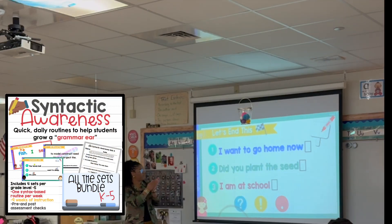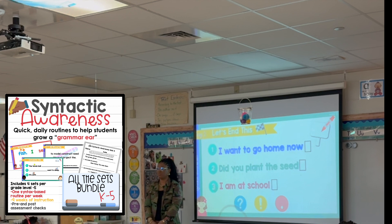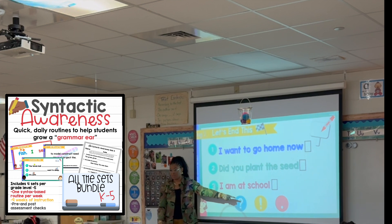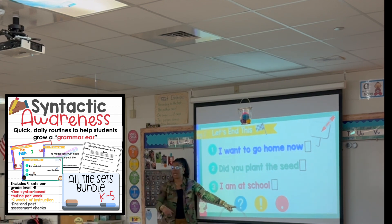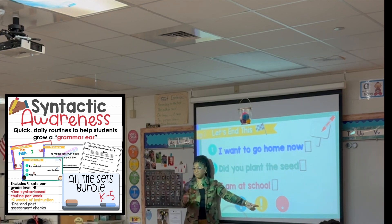Here's a little footage of 'Let's End This.' Everyone say 'Let's end this!' You'll notice there are three sentences here, but they do not have a punctuation mark at the end. I'm going to read the sentence out loud. You're going to think about it and tell me which punctuation mark needs to go at the end — it might be a period, a question mark, or an exclamation mark.